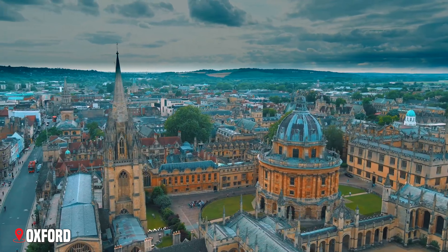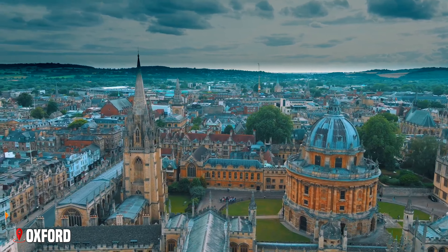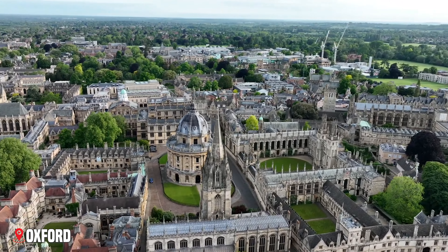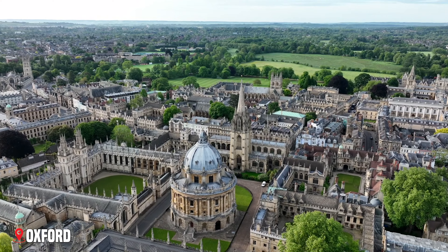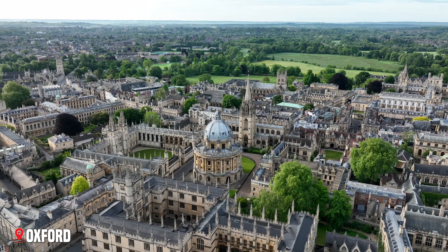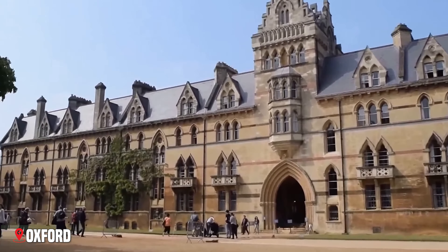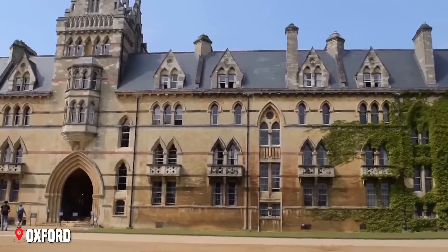Oxford's skyline of towers and spires tells stories of learning spanning nine centuries. This city, home to the world's oldest English-speaking university, mixes medieval charm with modern academic life. Walking through Oxford's streets feels like stepping into the pages of a story — which isn't surprising, as writers from Lewis Carroll to J.R.R. Tolkien found inspiration here.